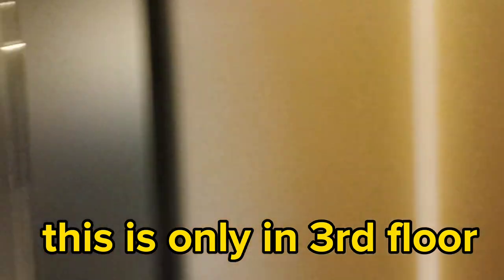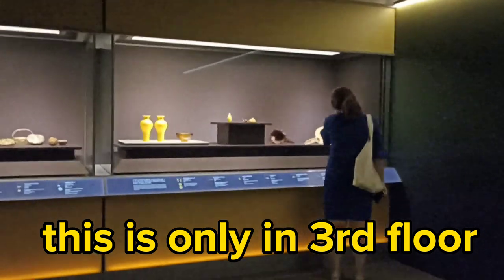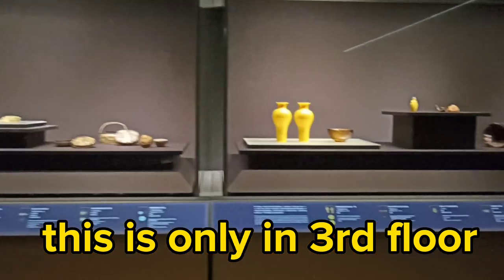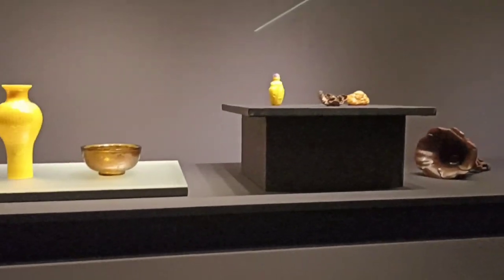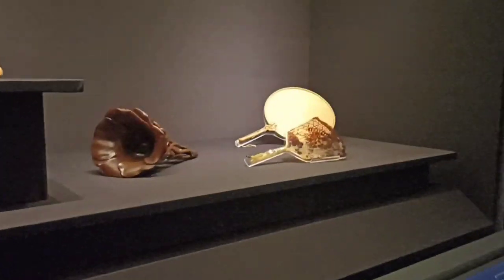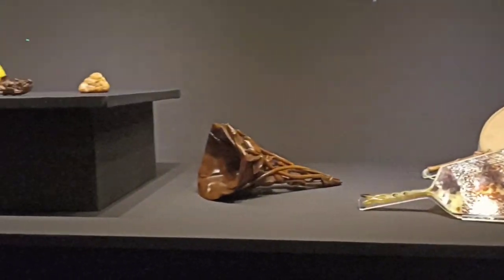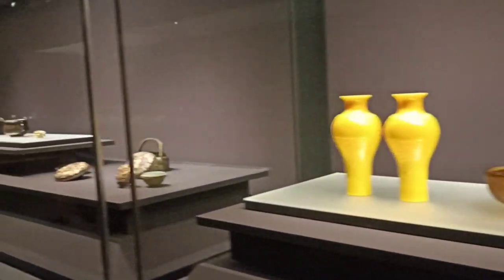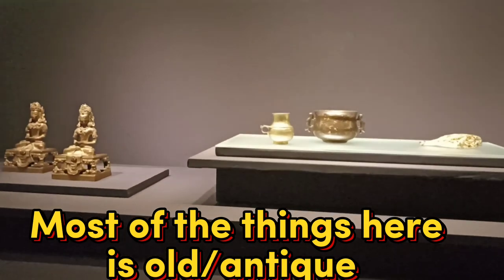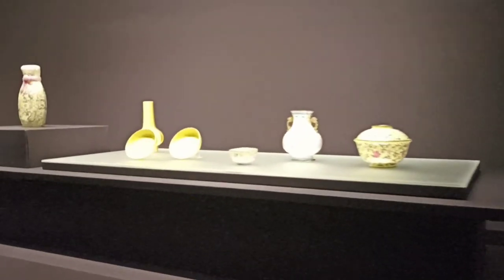This is the third floor of the Hong Kong Museum of Arts. Be careful — sometimes there are guards because they don't let you take videos. I'm just hiding to get some footage. Here we are at the Hong Kong Museum of Arts — this is what you'll see here inside.